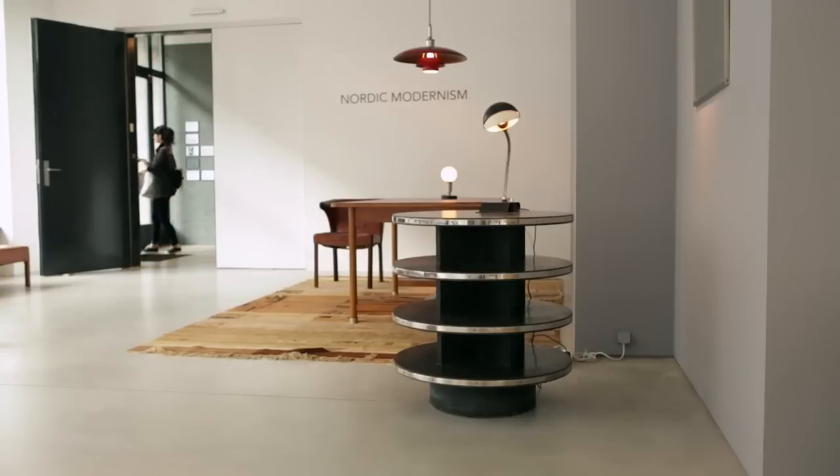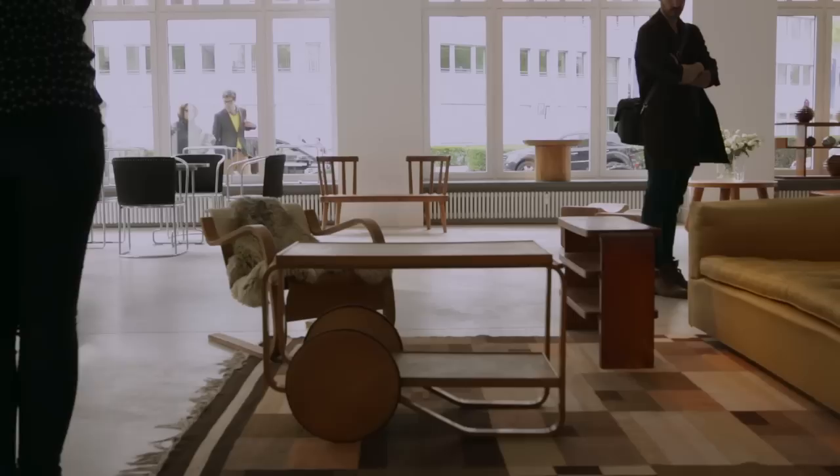Summer 2015. Jacksons are proud to present our exhibition Nordic Modernism. This explores early functionalistic trends in Scandinavia, starting with the Stockholm Exhibition 1930, which is a very important turning point for design in Scandinavia.